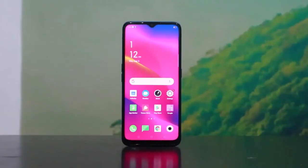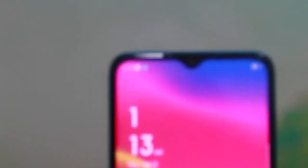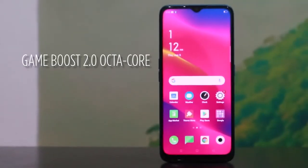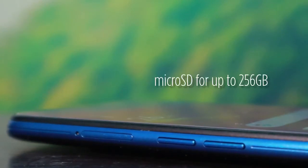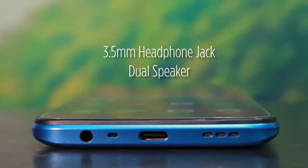And good news for the gamers out there — I'm not a gamer, but for sure some of you are. It has Game Boost 2.0 Octa-core. And aside from that, you can still expand with a microSD card. It also has dual speakers — up and down.